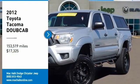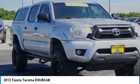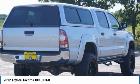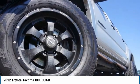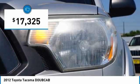Stop by and take a look at the 2012 Tacoma. The Toyota Tacoma boasts a roomy interior, a powerful V6 option, and excellent off-road capability. It has been named the best-selling compact pickup by MotorIntelligence.com five years in a row, and is priced below $20,000.